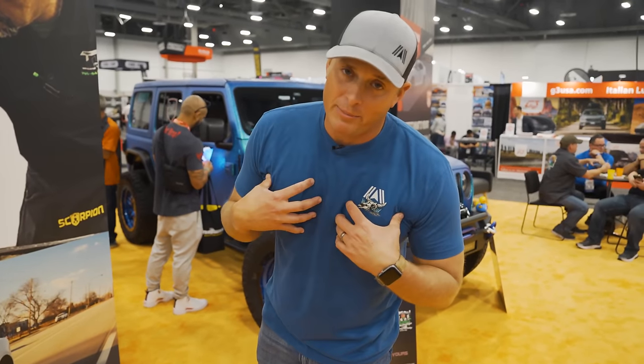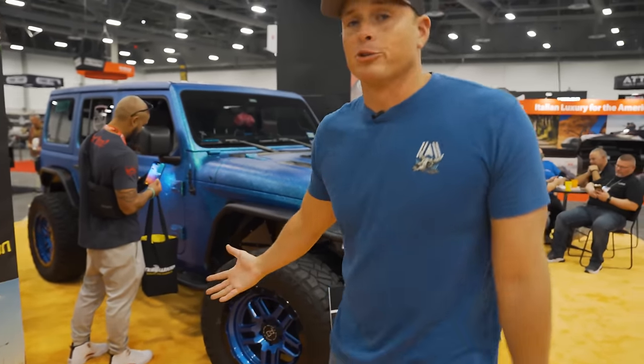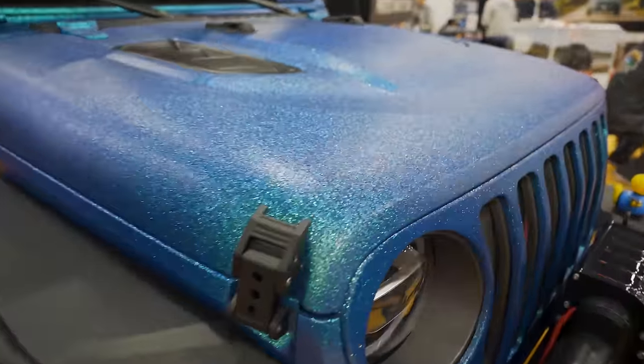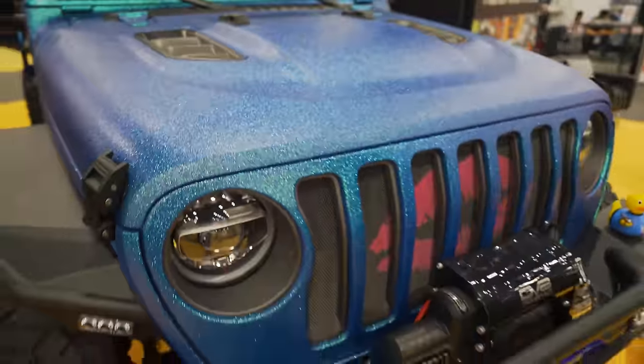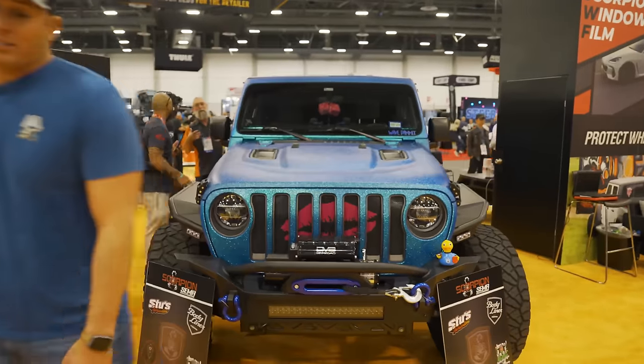This may not be something for me, but I know some of you out there are going to look at this and be like, oh my God, that's the most incredible color I've ever seen. A very interesting rhino line material — almost glitter in that blue. For a JL, you're either going to love it or you're going to hate it.